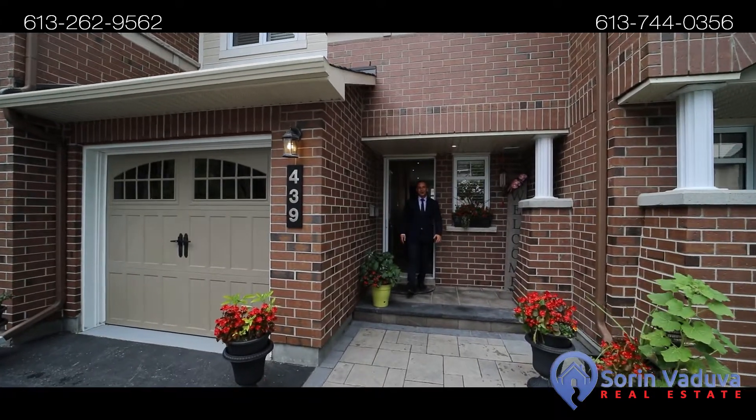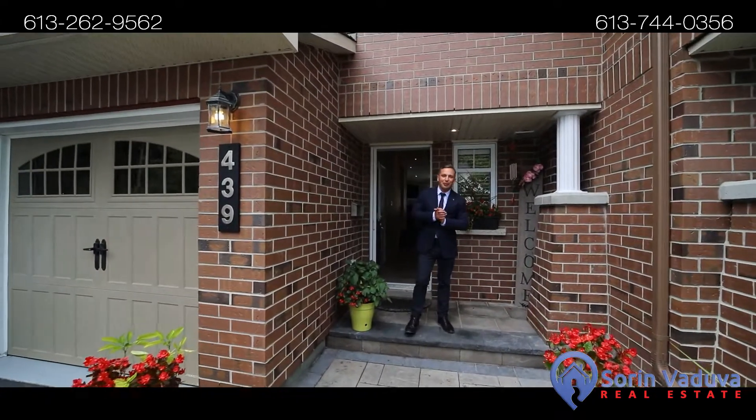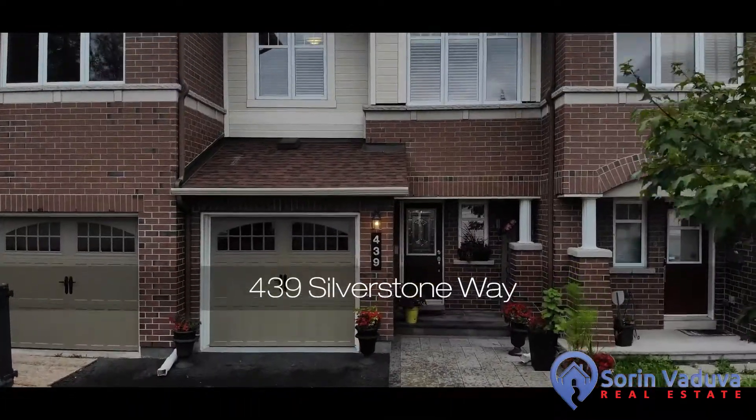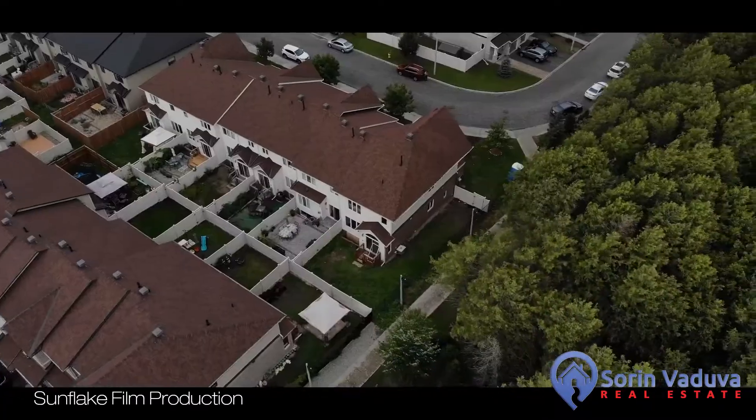Hey guys, Sariva Duva here, sales representative with Capital Homes Realty. Welcome home to 439 Silverstone Way, located in beautiful Chapman Mills, Barrhaven.